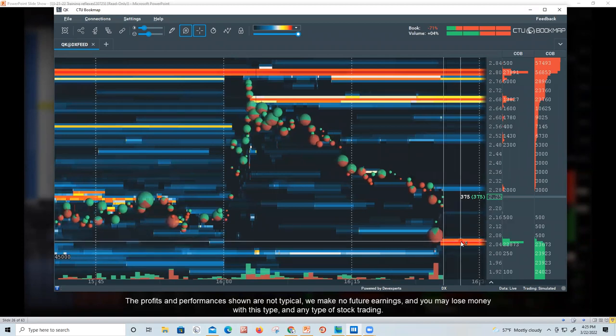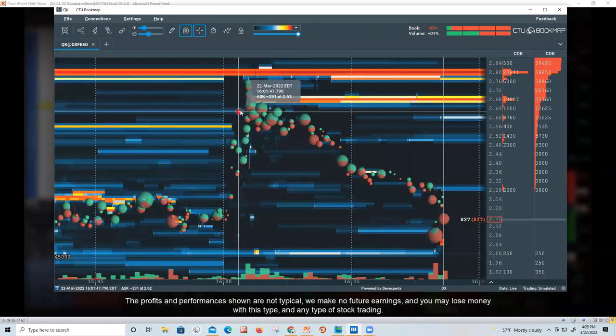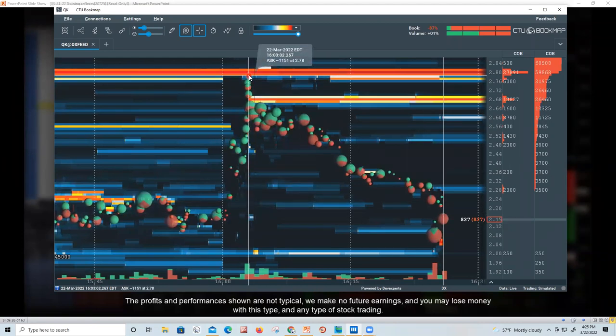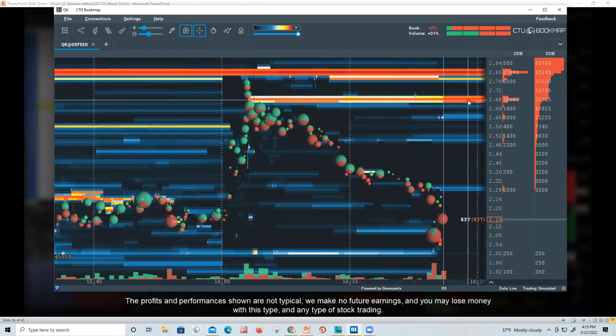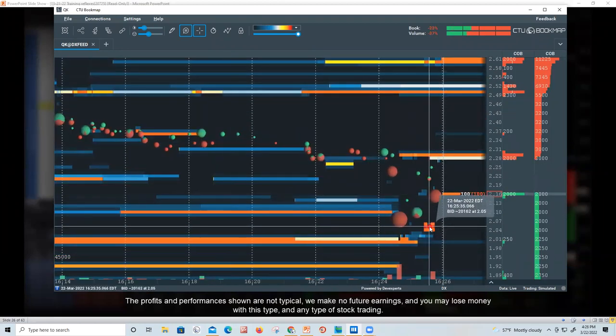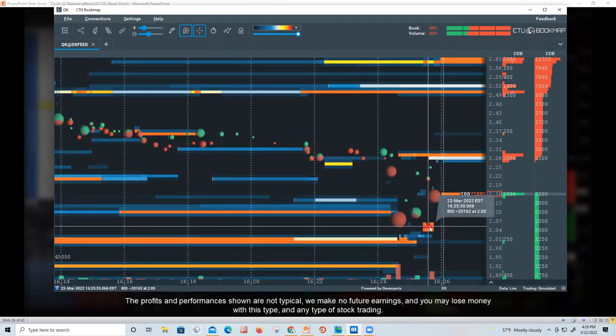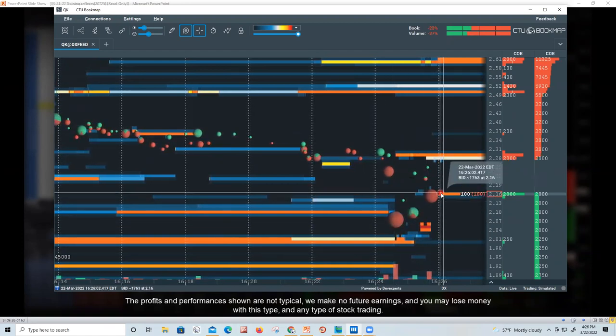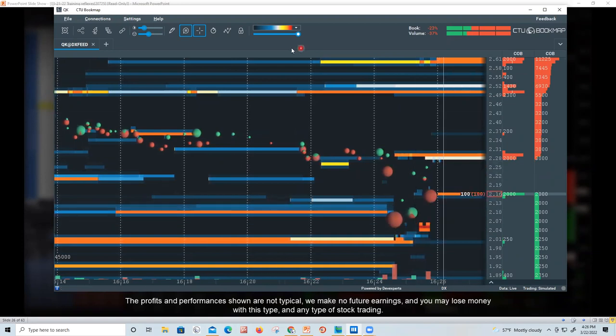Remember that stock I showed you earlier? Starting at 4 o'clock, it went from $2.15 and stopped at $2.80 because there was a 27,000 share seller and then an 18,000 share seller. But watch — a 22,000 share buyer just came in, hit that level, and now it bounced about 16 cents. It's all about following the money.